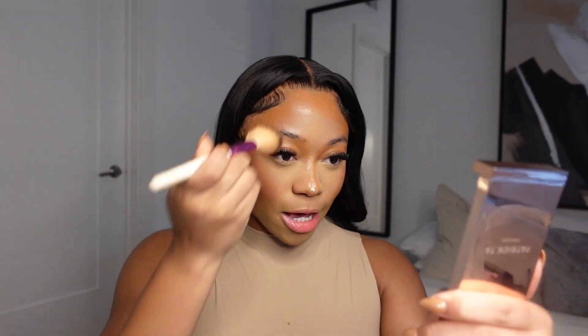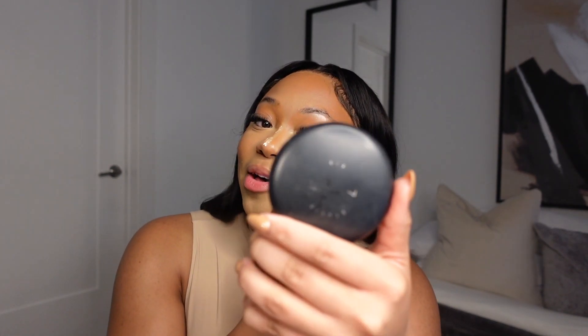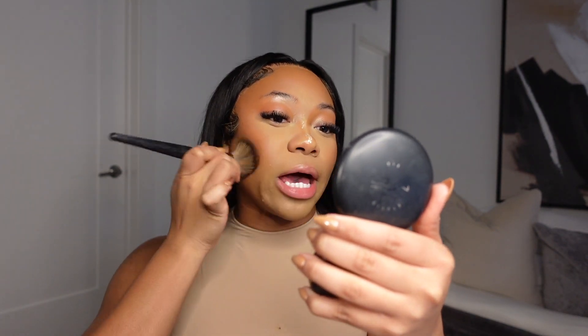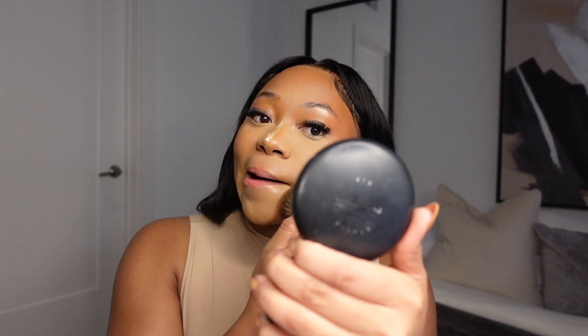I'm also going to go in with my Studio Mac powder in NC50 — this is just going to be an all-around setting powder for my face. You don't have to use this, especially with a lighter makeup vibe, but I want to show you guys this in case you need more coverage. It brings everything together and still gives you a foundation look without the heavy foundation — if that makes sense.